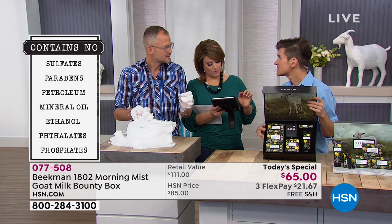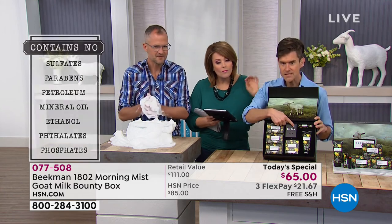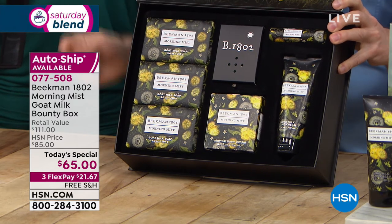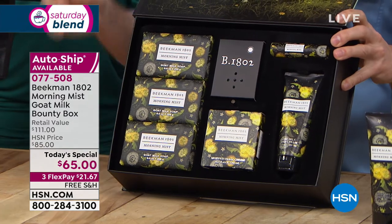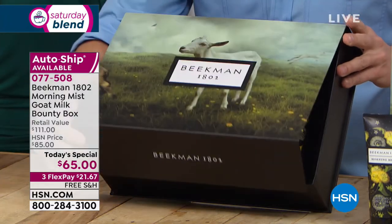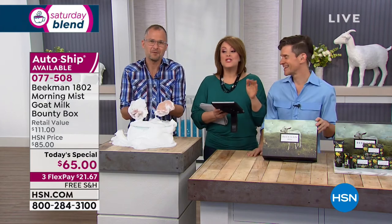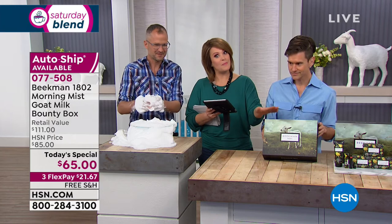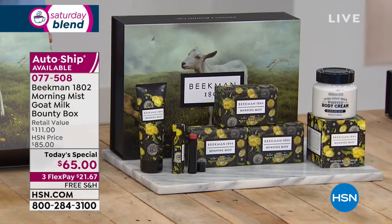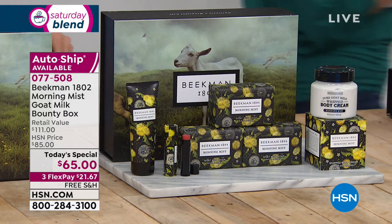Let's hear the sound of spring one more time — every single bounty box this year is a multi-sensory experience. If you're ordering today you will get the Morning Mist bounty box with original artwork, the first-ever musical box, and all six pieces of their top number one sellers in full size — for that first payment of $21.67.